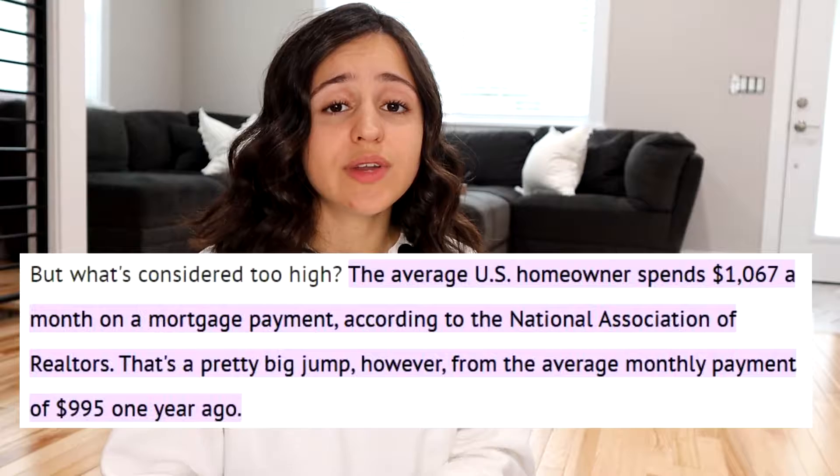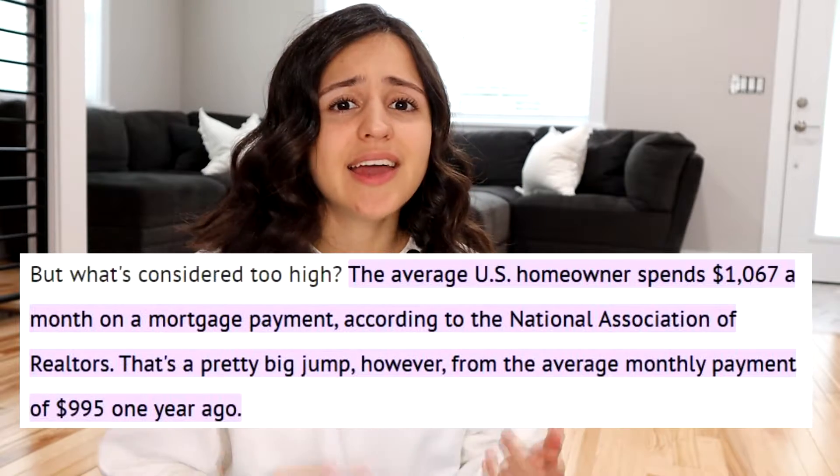With the average US mortgage payment sitting at around $1,067 a month, and in most major cities people are actually paying significantly more than that, people have just been searching for a more affordable housing solution, especially with this crazy market that we've been seeing. There's a housing shortage, tons of buyers, not enough homes for sale, and so people are just dying for an affordable solution to this housing issue.